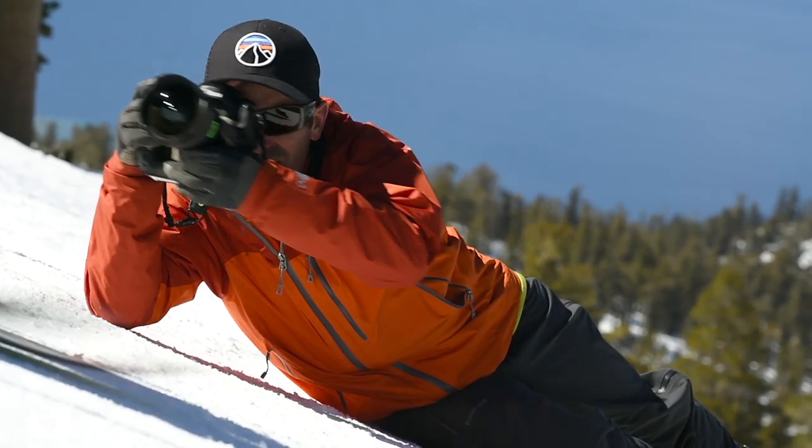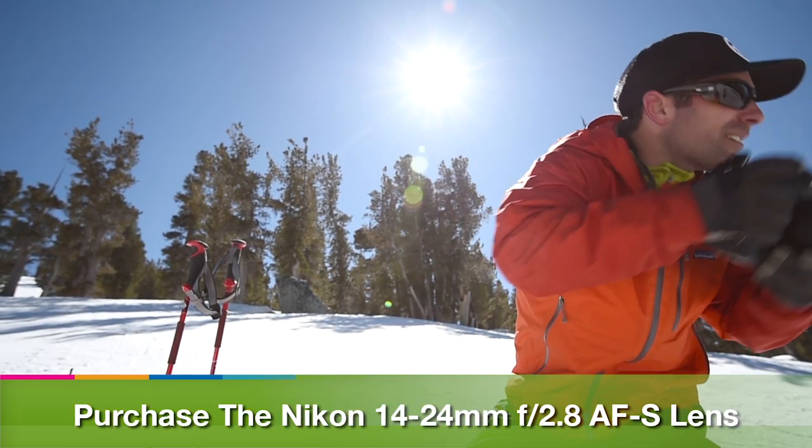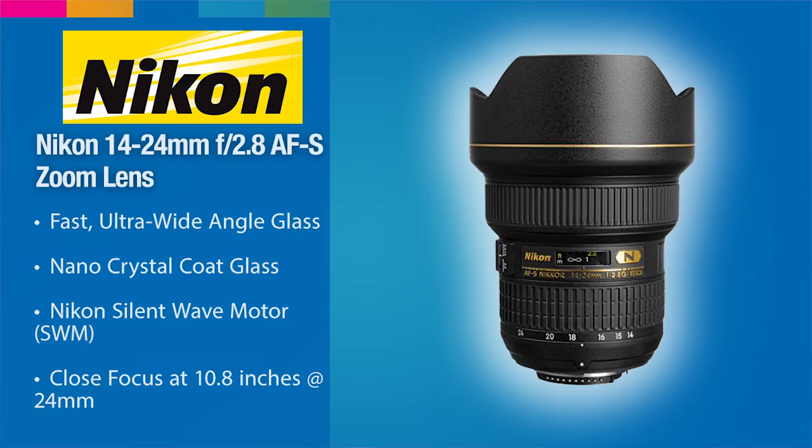My basic kit when I'm on the mountain is actually on the wide side. I use the 14-24mm f/2.8 lens — I love that lens. It's an amazing look that the 14-24mm provides. It allows me to shoot in low light and I really like the way it handles the wide-angle perspective.